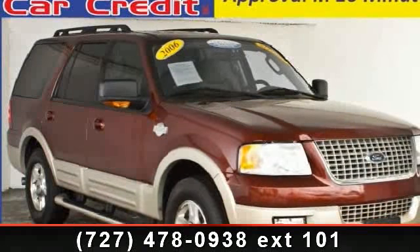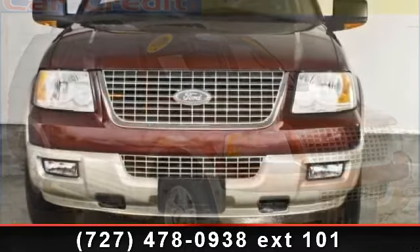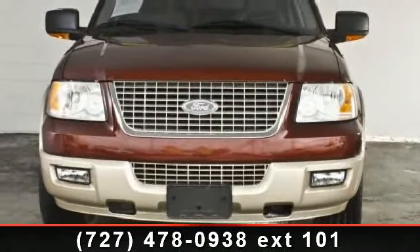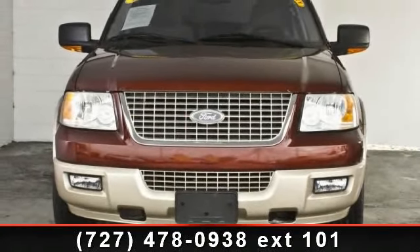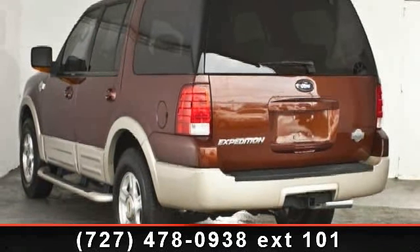Check out this 2006 Ford Expedition. This may be the set of wheels you've been looking for. This vehicle comes with a reliable 8-cylinder engine, connected to a smooth shifting automatic transmission.